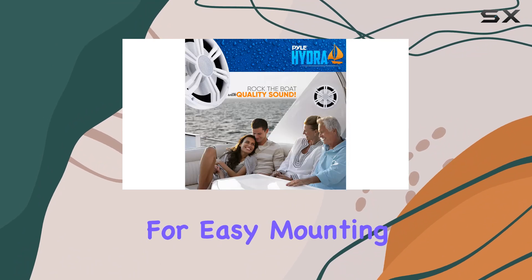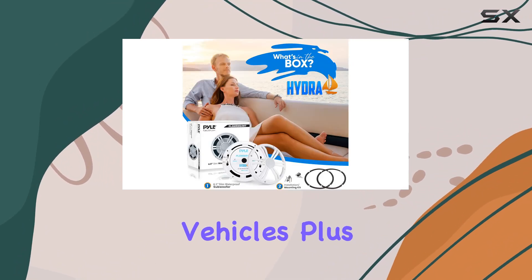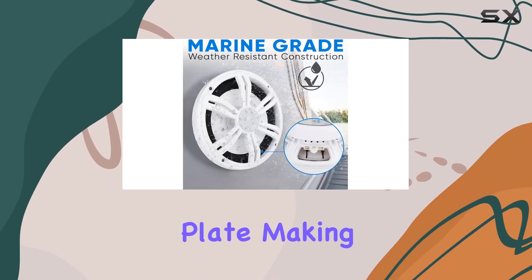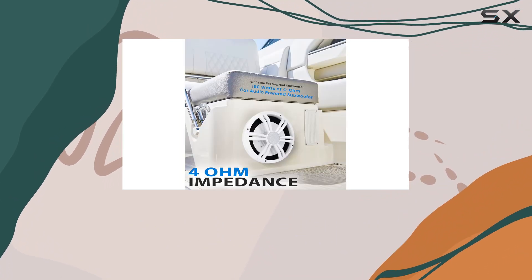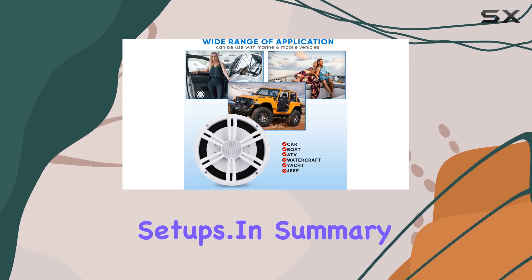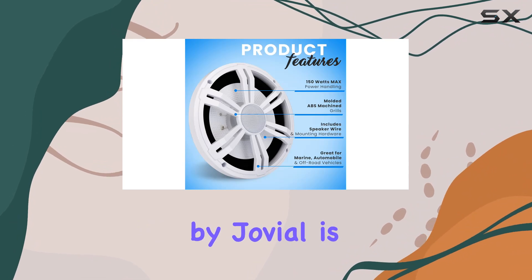Installation is a breeze with its low profile design, allowing for easy mounting on boats, marine watercraft, cars, and off-road vehicles. It comes equipped with a quick connect speaker terminal plate making setup a snap. For those looking to customize their audio experience, this subwoofer is compatible with sealed enclosure speaker box setups.